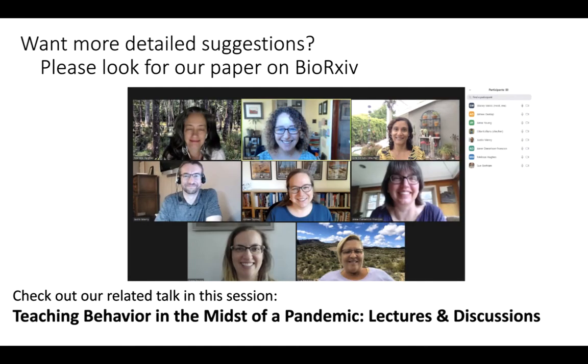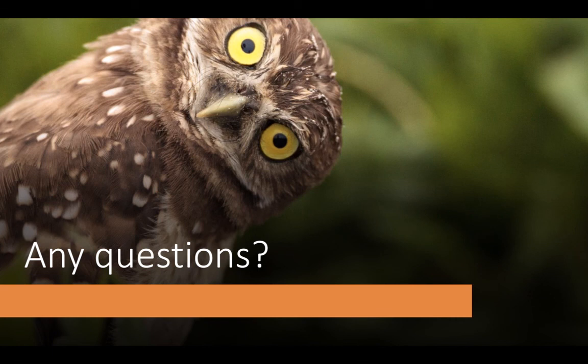If you'd like more detailed suggestions, please look for our paper on BioArchive and check out our related talk in this session, Teaching Behavior in the Midst of a Pandemic: Lectures and Discussions. Thank you very much, and we'd be happy to take any questions.